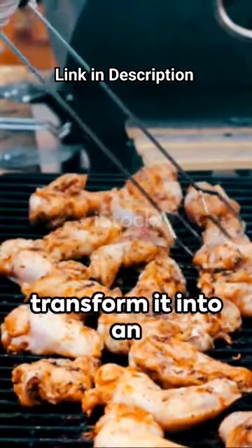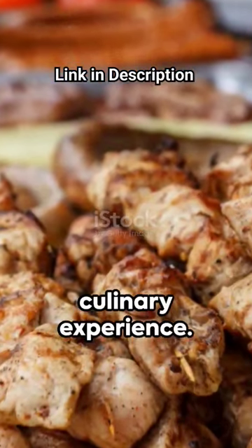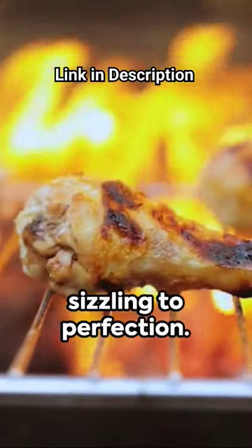Embrace the chill this winter and transform it into an opportunity for an unforgettable culinary experience. Picture this: a cozy barbecue under the stars, surrounded by the aroma of your favorite foods sizzling to perfection.